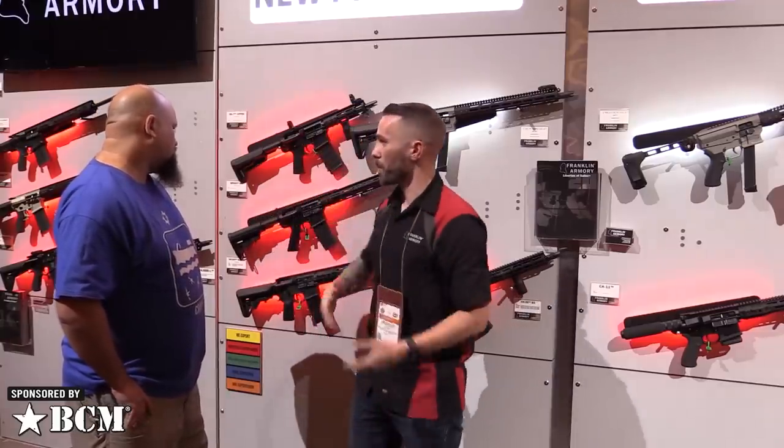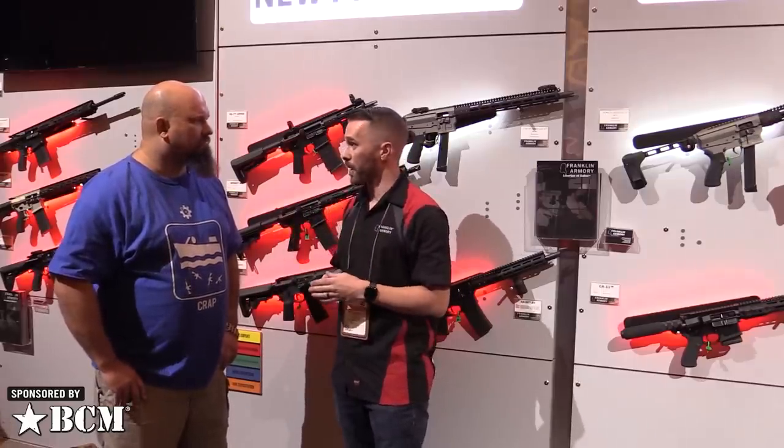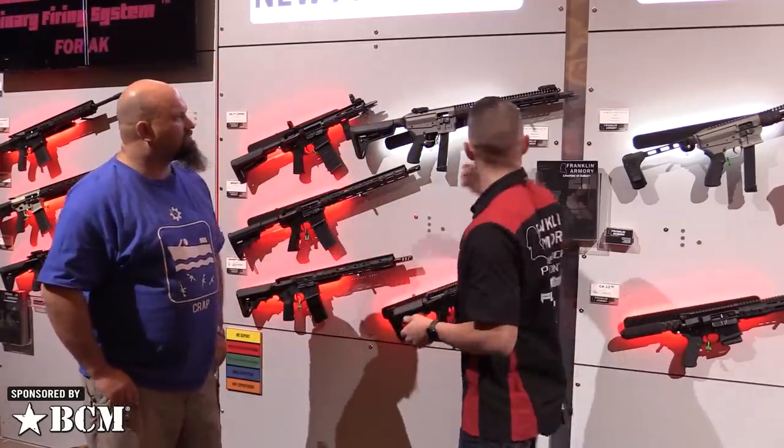Providence updates: people were kind of disappointed that Providence wasn't here for live fire at range day. We're still working on it — it takes a lot of time and engineering bandwidth to build a brand new firearm from the ground up. But we've made improvements.